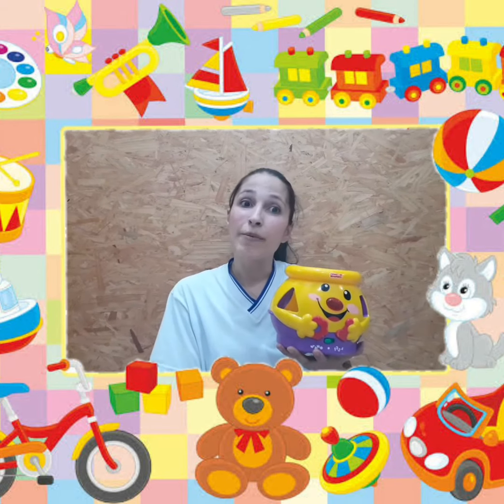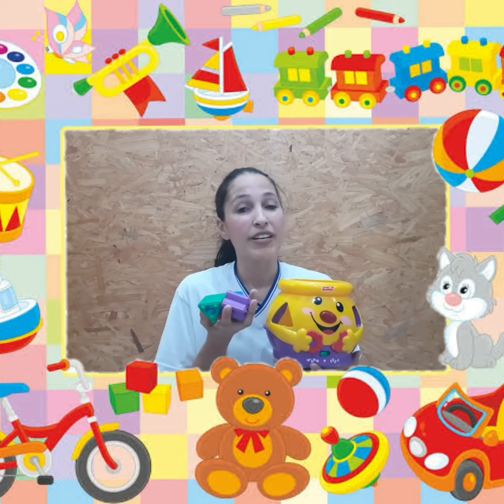Ok, papais! Babies, I hope you enjoy learning the colors. A Peter espera que vocês estejam aproveitando e gostando de aprender as cores.